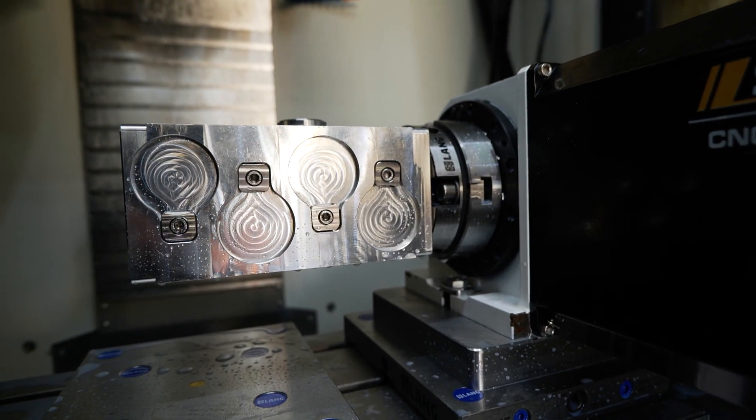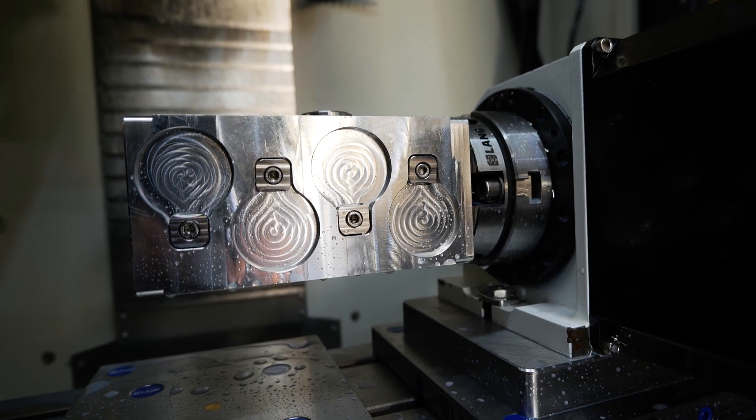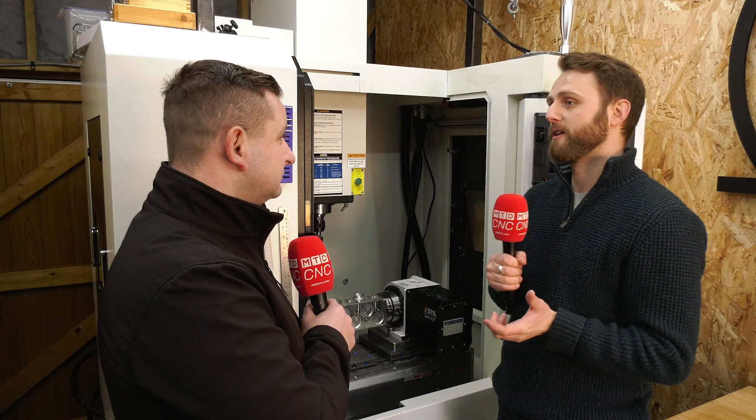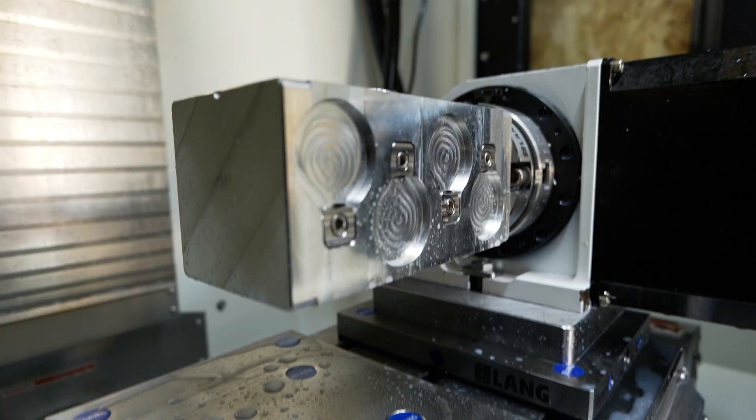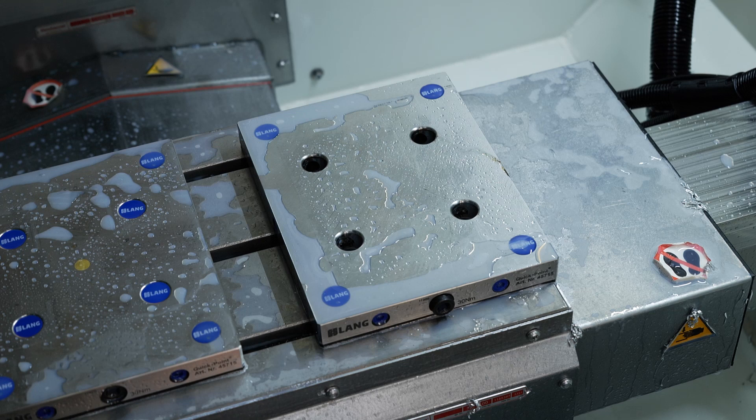So you've said LANG's made this easier — what sort of LANG work holding are you using? Predominantly their zero point system. I've got two 96mm plates and I also use the 52mm spacing on my fourth axis, which means that I don't have to realign the fourth at all. Even if I take the fourth completely out of the machine and put it back in, I know my offset is still going to be in the same place.